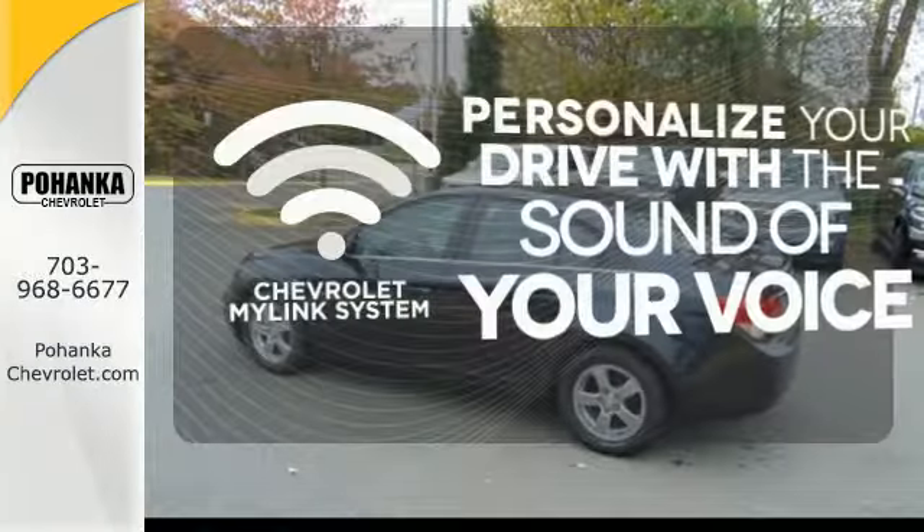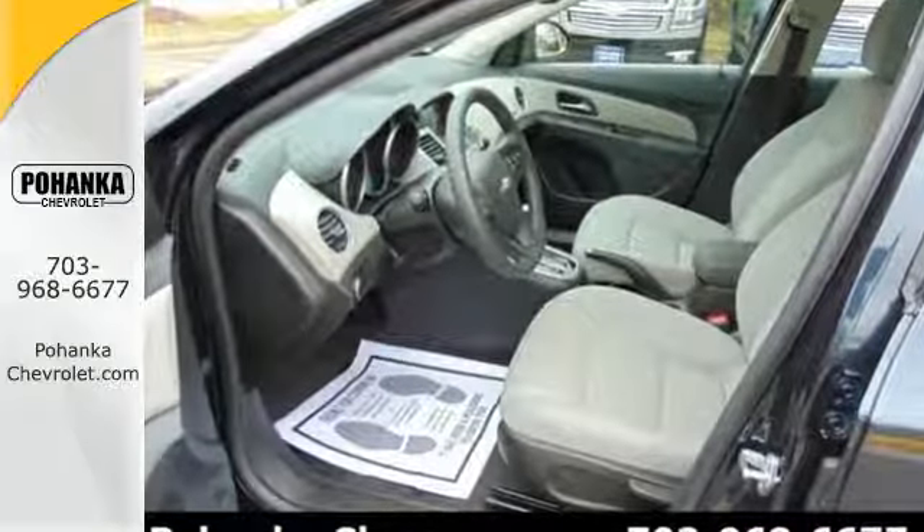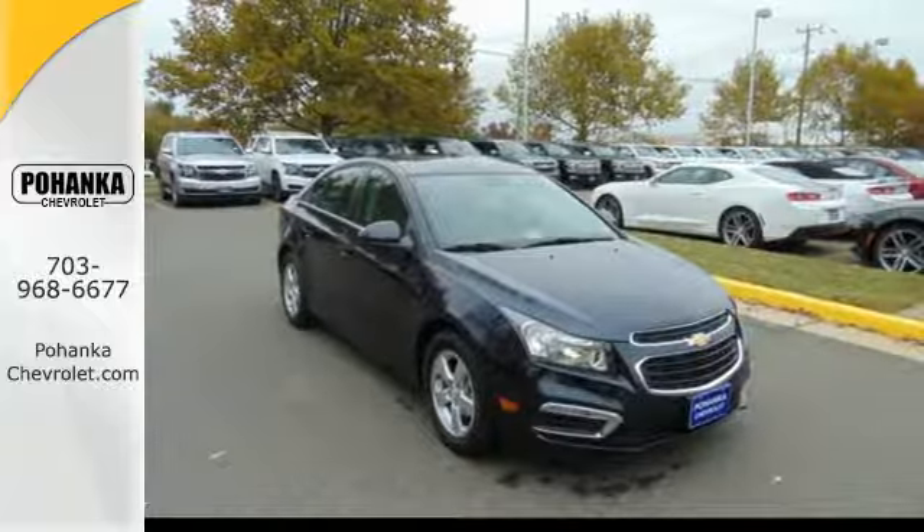Personalize your drive with a voice-activated Chevrolet MyLink system. You get all the bright ideas first, and this Cruze Limited is one of your brightest. Take it for a test drive today.